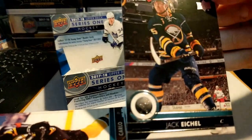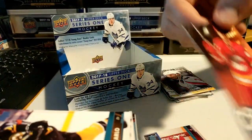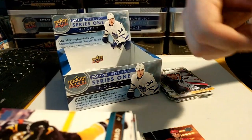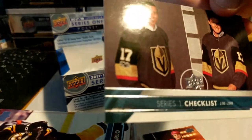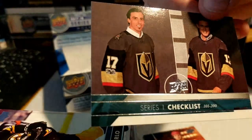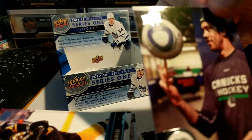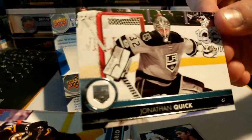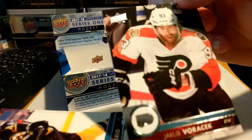Jack Eichel, Michael Matheson, Mikhail Frolov, a UD Portrait of Philip Forsberg, the Series 1 checklist 101 to 200, Jacob Markstrom, Jonathan Quick, and Jacob Voracek.